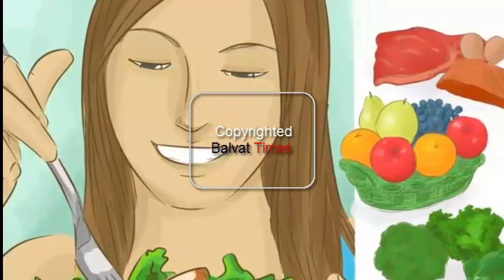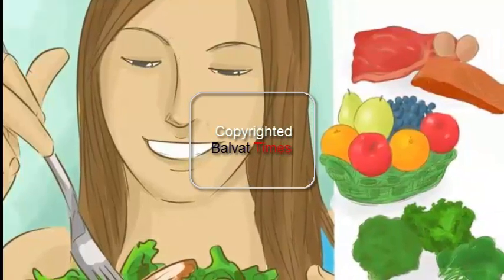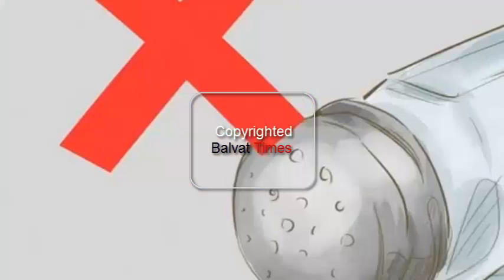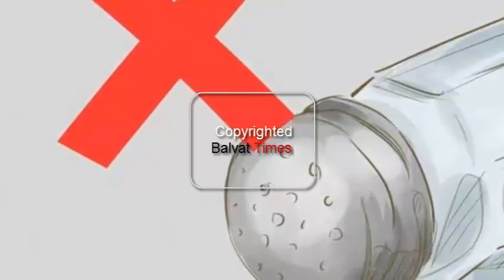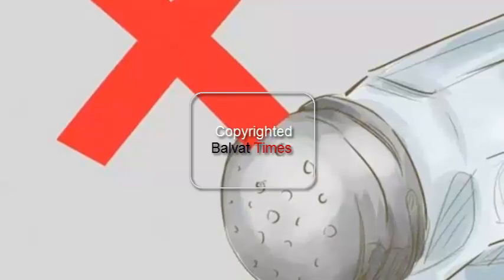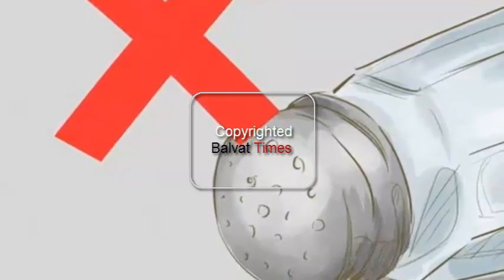Join a commercial diet plan. If you prefer to eat whatever you want and to meet weekly with other people who are losing weight, then try Weight Watchers. If you prefer prepared meals so that you don't have to cook, try Jenny Craig or Nutrisystem.